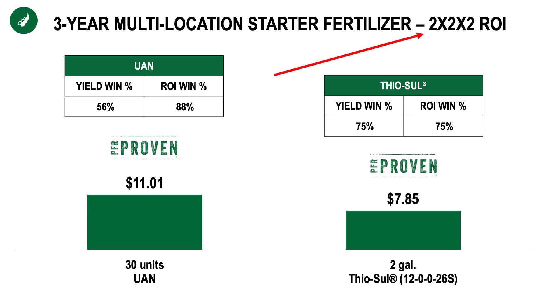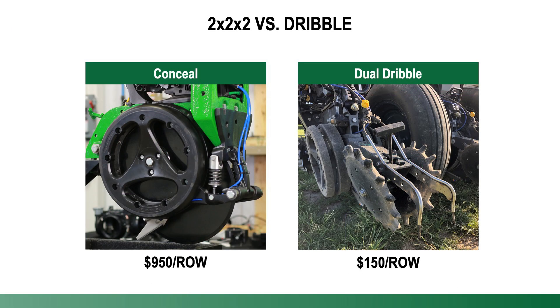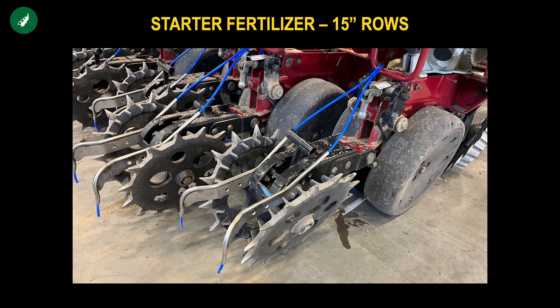Now, keep in mind with this data, it's all utilizing Conceal. In the ground, we recognize most of you probably don't have Conceal on your soybean planter, as well as you probably don't want to make that investment. So one thing we're looking at is more nominal investments by making surface applications utilizing these dribble tubes. Here's what it looked like on the planter in a 15-inch row spacing with those inside tubes dribbling it behind the closing wheels.